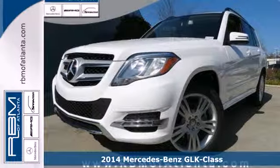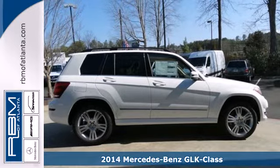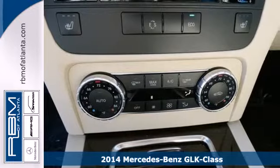Here's a 2014 Mercedes-Benz GLK class. There's the destination, but with this GLK, the getting there will be just as good.